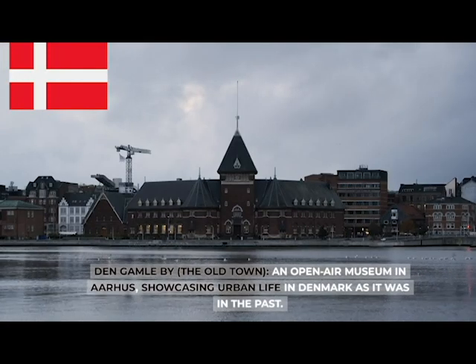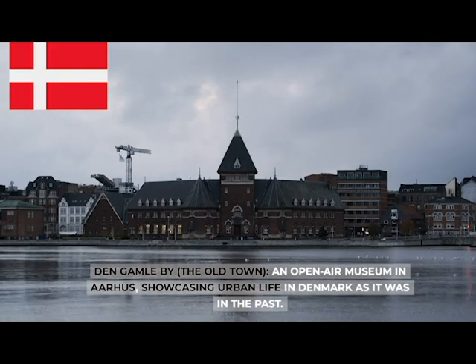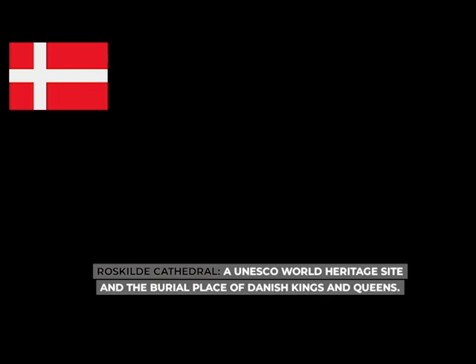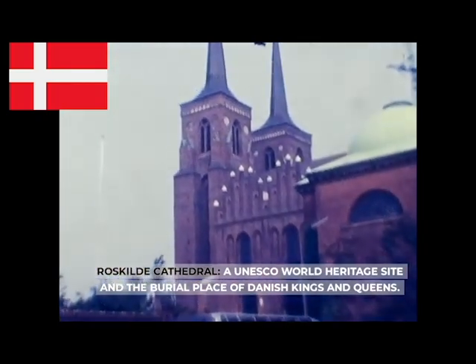Den Gamle By (The Old Town), an open-air museum in Aarhus showcasing urban life in Denmark as it was in the past. Roskilde Cathedral, a UNESCO World Heritage Site and the burial place of Danish kings and queens.